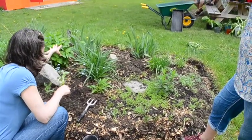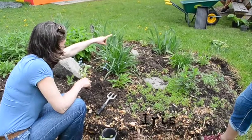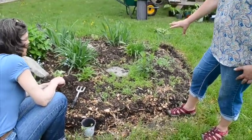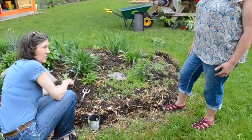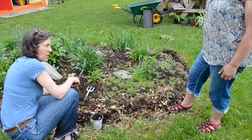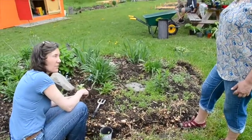We've got lots of iris back here. They're going to start blooming soon. We planted all of this last year — this is a new garden bed from last year. Everything was planted last year and has just come up again all by itself this spring.